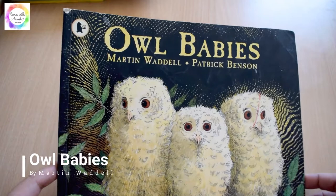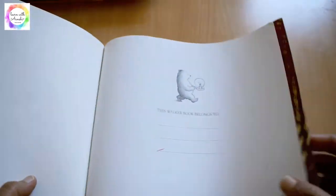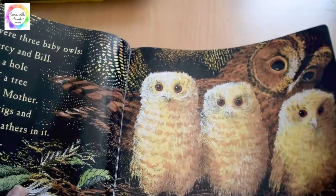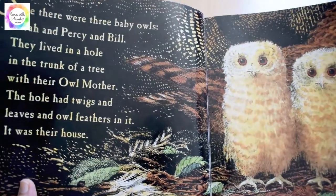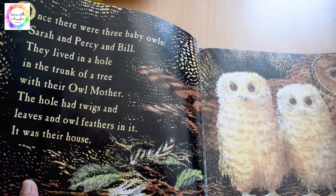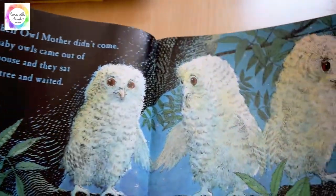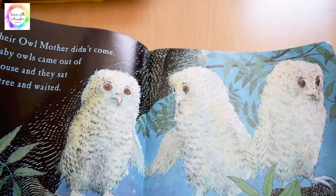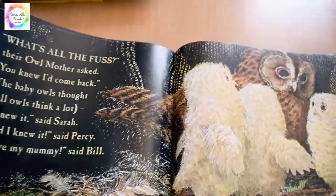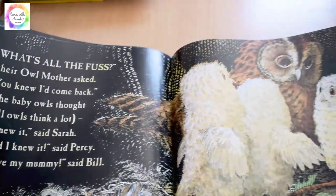'Owl Babies' by Martin Waddell is a wonderful story about three baby owls. What happens one night when they wake up and see that their mother is not in the nest. They try to find and think where their mummy has gone. It's a lovely book to teach kids about anxiety and the fear of being away from mom, and what happens when their mom comes back.